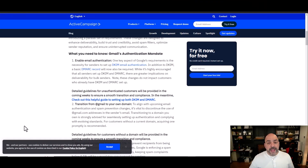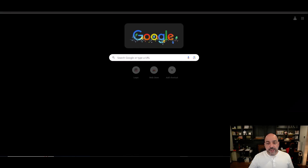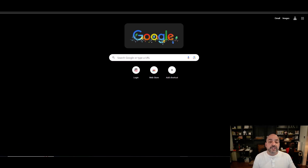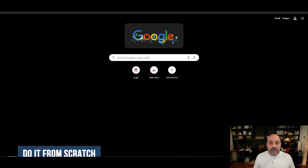Starting with those three records. If you go into Google and search for them, remember the three records are your DMARC, your DKIM, and your SPF. I have a video on this channel that shows you how to install them, but we're actually going to do it from scratch so you fully understand what this is. The first is the SPF.